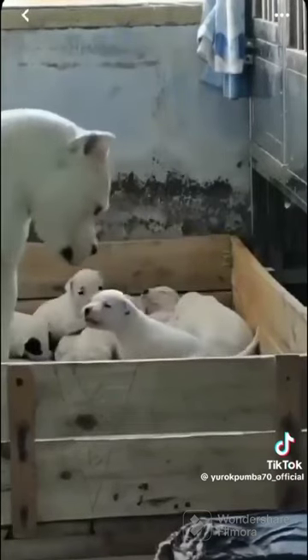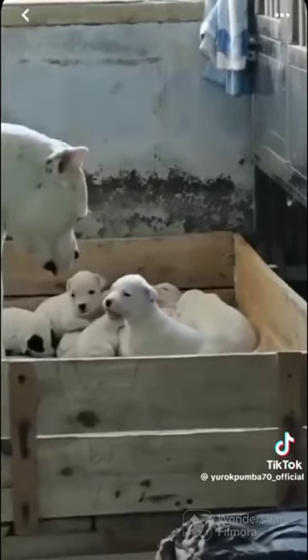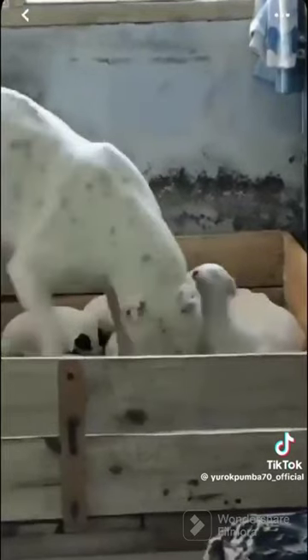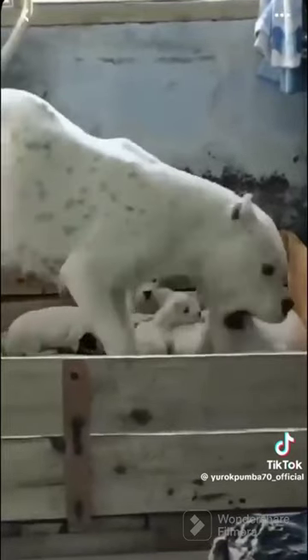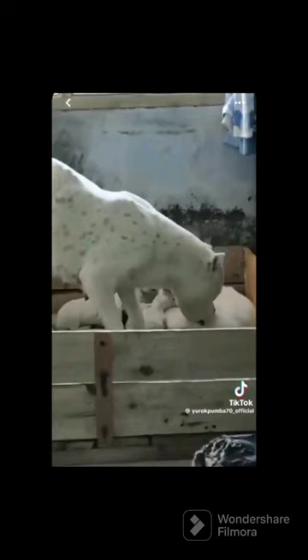The puppy lunges at the mother. The mother backs up. Now they stare at each other, and this is where the mother goes, 'Okay, no you didn't.' And she comes right in and just puts the puppy down on her side. And that's how a mom corrects her puppy.